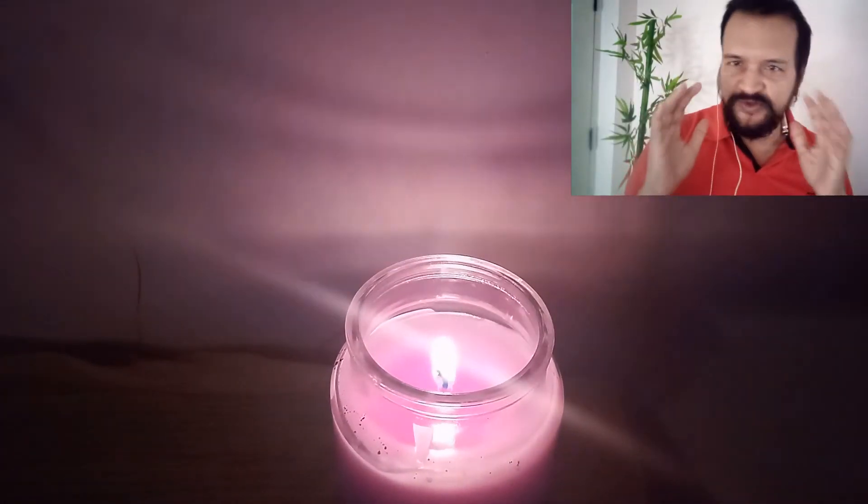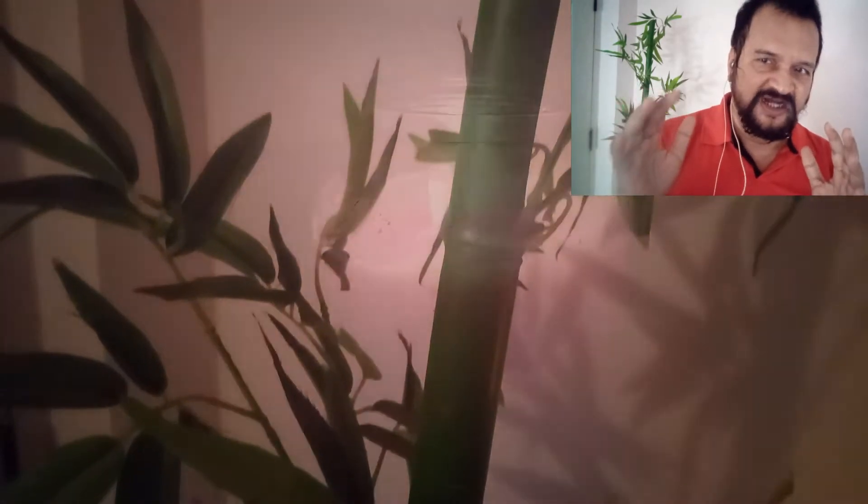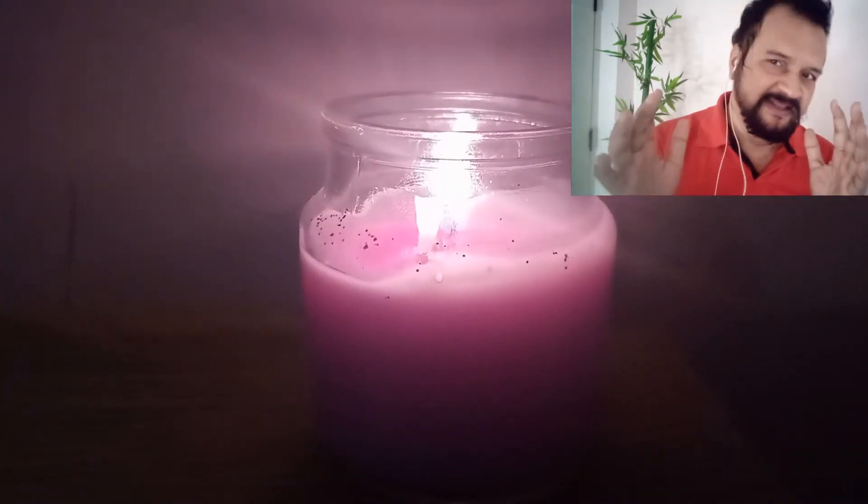If you want to become a good photographer or cameraman, better use available lights instead of using artificial lights. Whatever lights you use, the artificial lights can be anything — 500 kV, 1000 kV, night lights, spotlights, etc.